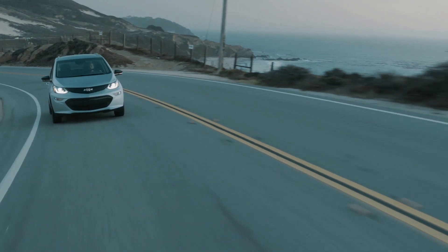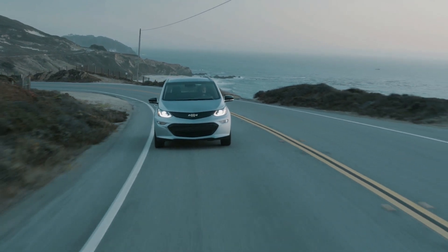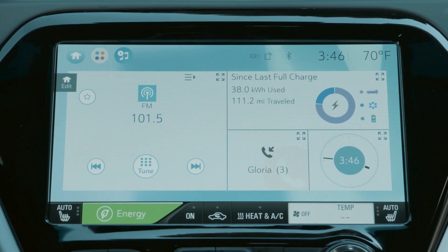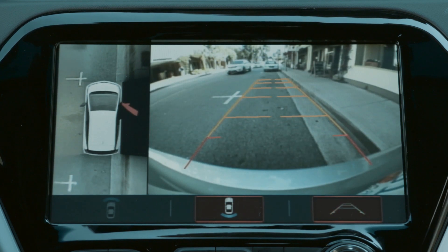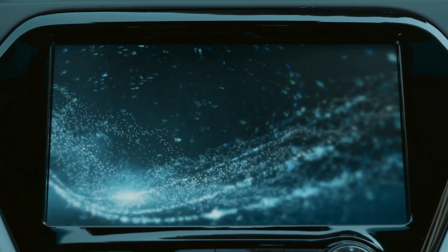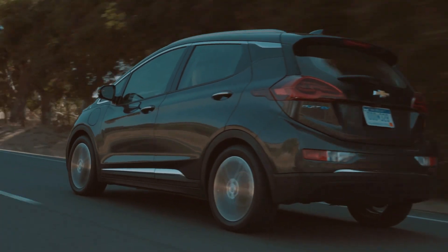Classified as a small station wagon by the EPA and rated at 119 miles per gallon equivalent in combined driving, the Bolt, which comes in LT and Premier trims, is priced from $37,500 before an up to $7,500 federal tax credit. For TestDriveNow.com, I'm Steve Hammes.